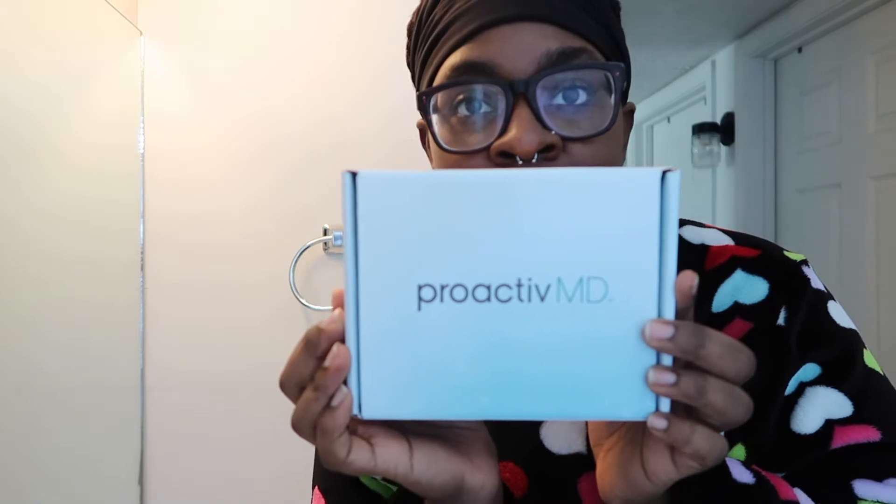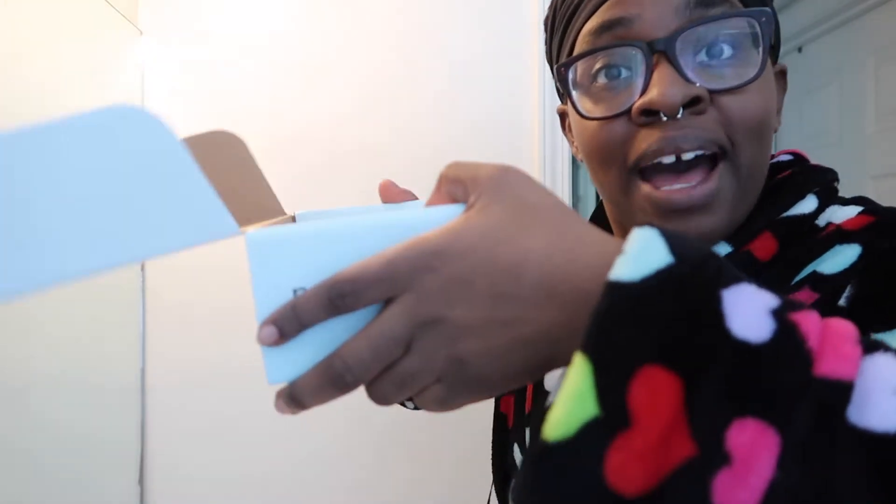What's up guys, it's me Tanini Panini again with another unboxing video. I'm super late on this but I got this VoxBox from Influenster — it's the ProactiveMD VoxBox. I've never been really big on acne treatments because I generally don't get acne, however I got this pimple on my chin and a little bit of bumps on my face because I haven't been taking care of my skin as well as I should be. We're gonna try this out and open the box up.